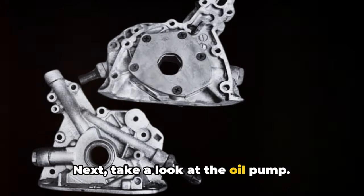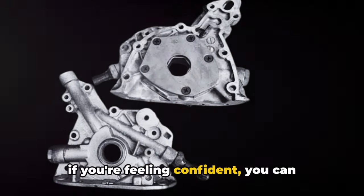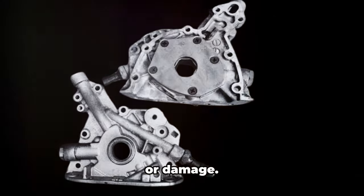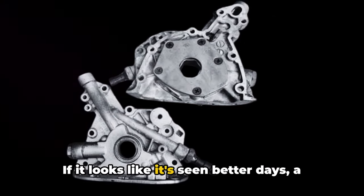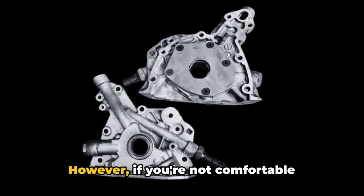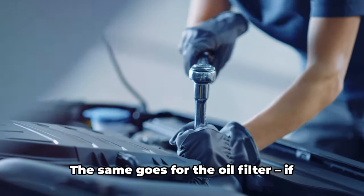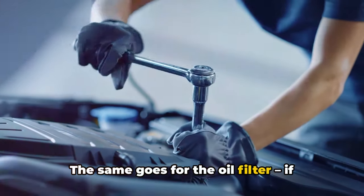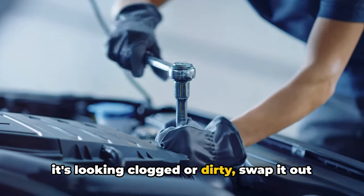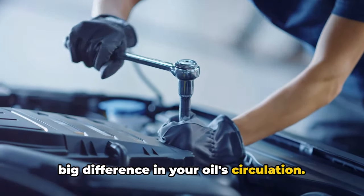Next, take a look at the oil pump. This one's a bit trickier to access, but if you're feeling confident, you can remove it and check for any signs of wear or damage. If it looks like it's seen better days, a replacement might be in order. However, if you're not comfortable tackling this yourself, it's time to call in the pros. The same goes for the oil filter — if it's looking clogged or dirty, swap it out for a new one. It's a quick and easy job that can make a big difference in your oil circulation.